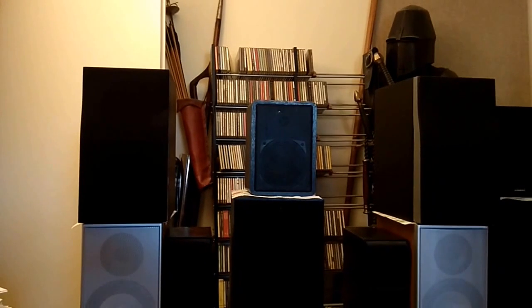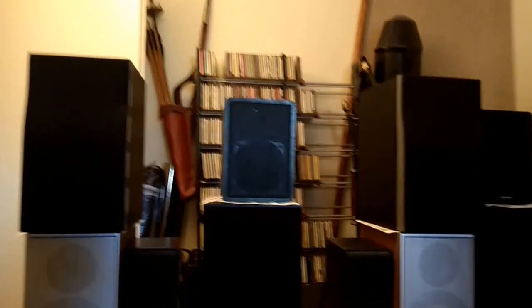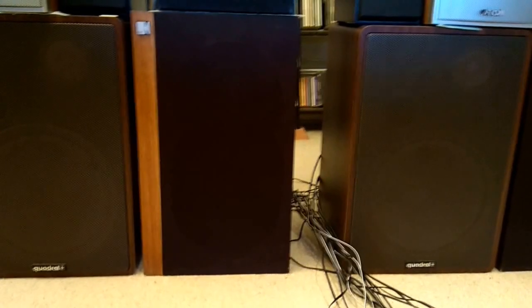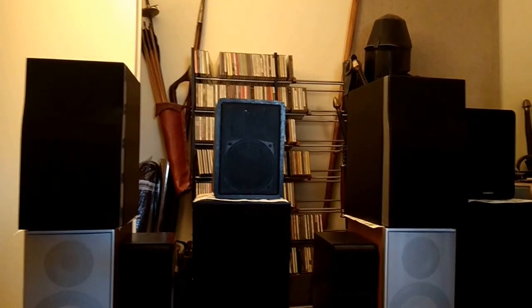It's the Philips. A lot fuller than the Quadrals, and comparing them against the KEF Corelli, they are rather similar.